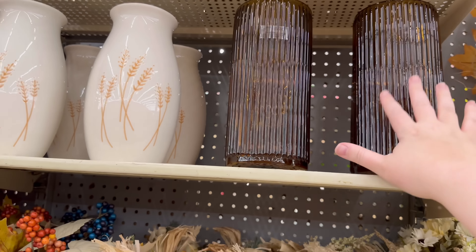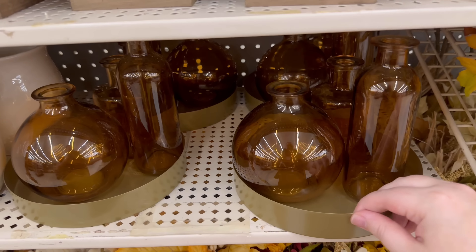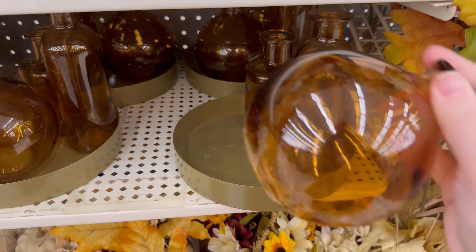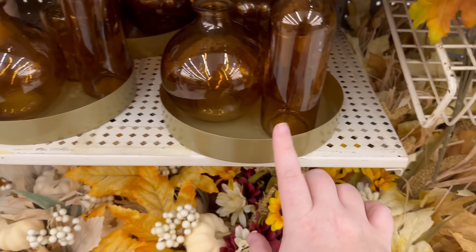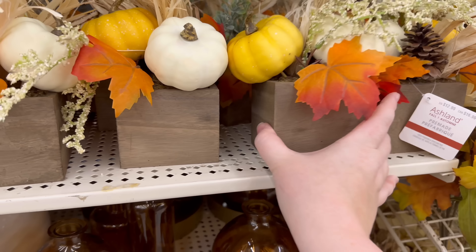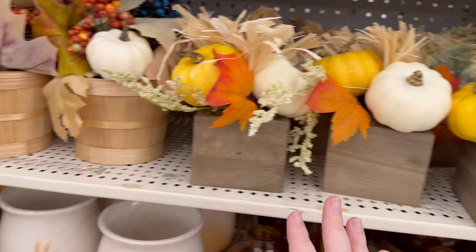$19.99. I just noticed these — I think they're supposed to be glued but they're not glued down. These little things are $12.99 — super cute, would be so cute for a centerpiece on a table.